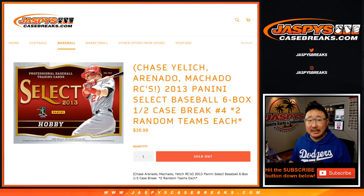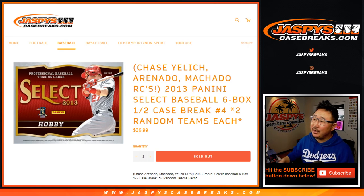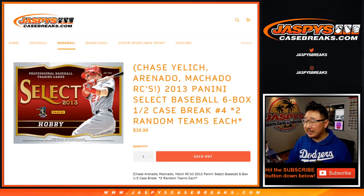Hi everyone, Joe for JaspiesCaseBreaks.com. Happy Thursday. We're coming at you with our first break of the day. It's going to be 2013 Panini Select Baseball — six box, half case, random team break number four.